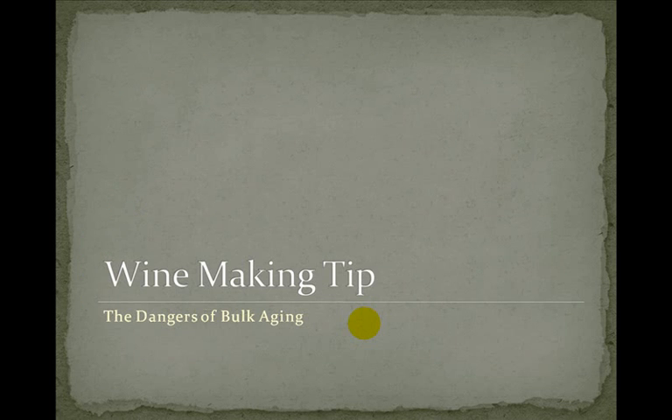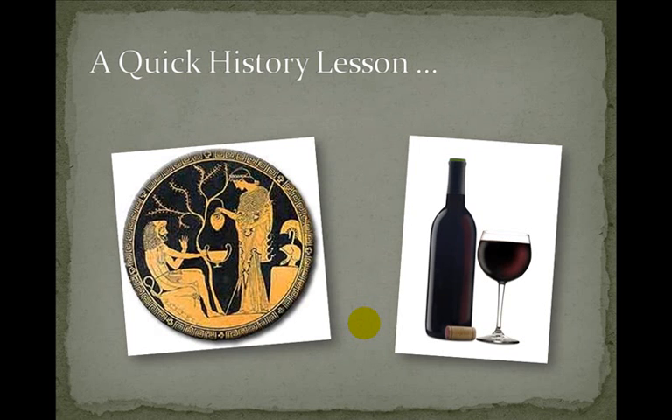Now let's talk about our winemaking tip this week: the dangers of bulk aging. By bulk aging I mean aging your wine in the carboy versus aging in the bottle. The theory behind bulk aging is that since your wine is aged together in the batch it will be consistent across the entire batch, versus bottling where there could be variations between bottles. Back in the day there was no way to store or age wine without oxidation, so most people drank their wine before the next harvest and couldn't compare vintages. That changed with the invention of the glass wine bottle and the cork.